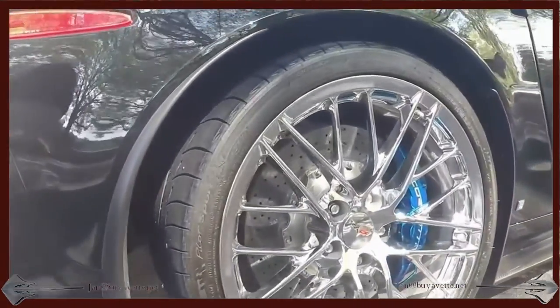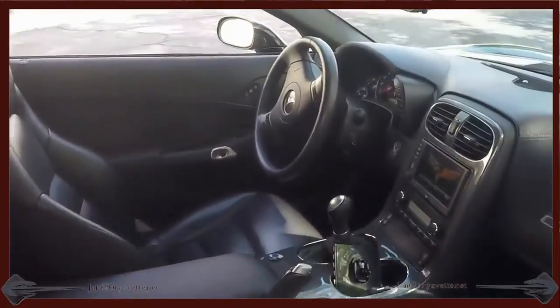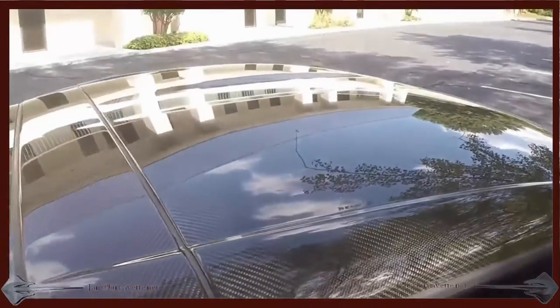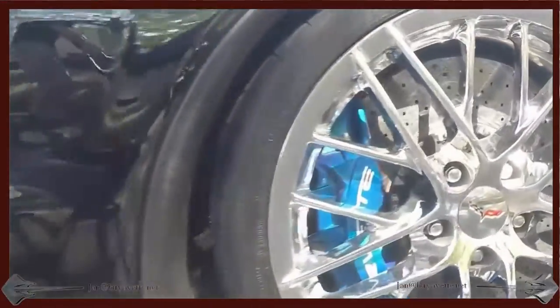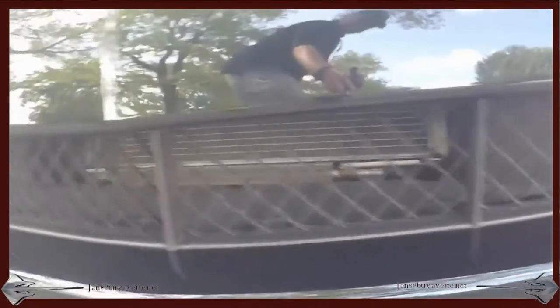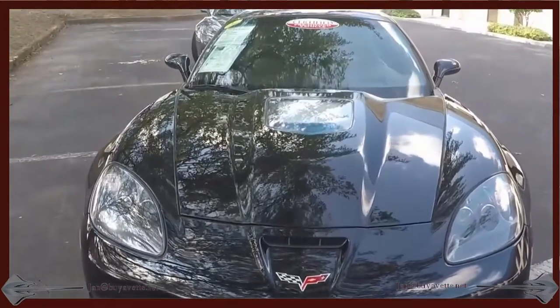This is a clean Carfax car, 11,500 miles roughly, ready to go to a new home. Of course, it's got both heated seats and navigation. This car is in Atlanta, Georgia, and it's ready for us to ship it wherever you want us to ship it to. Look at that deep, shiny paint and that beautiful hood on those ZR1s.